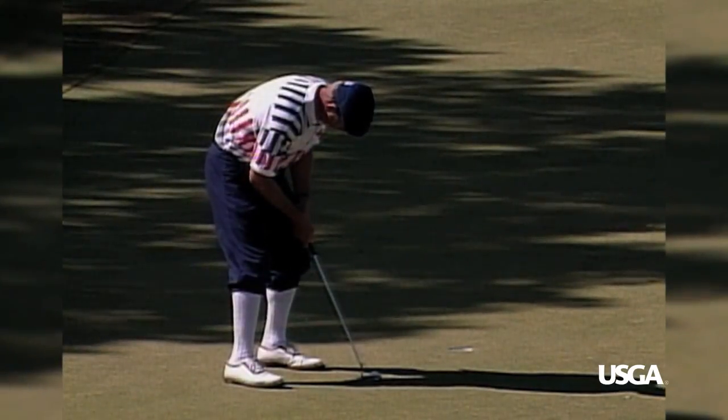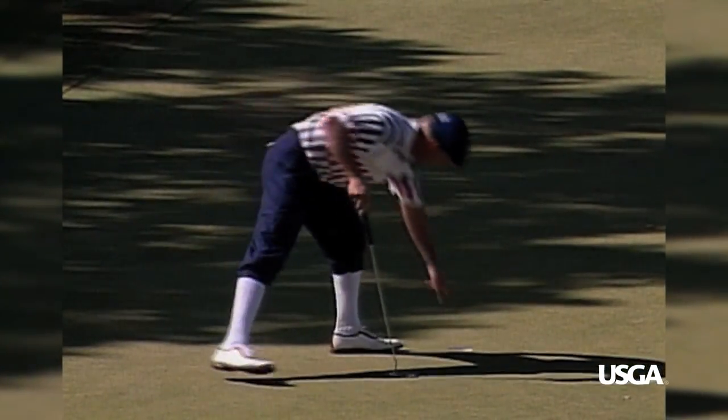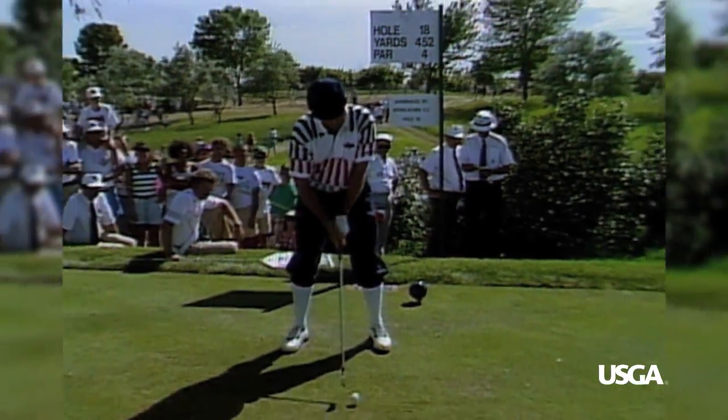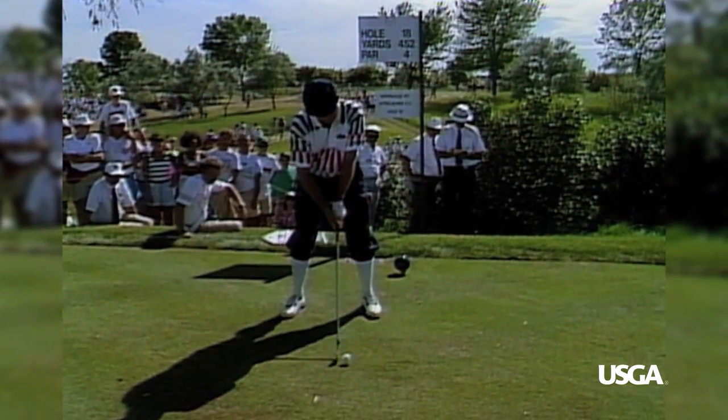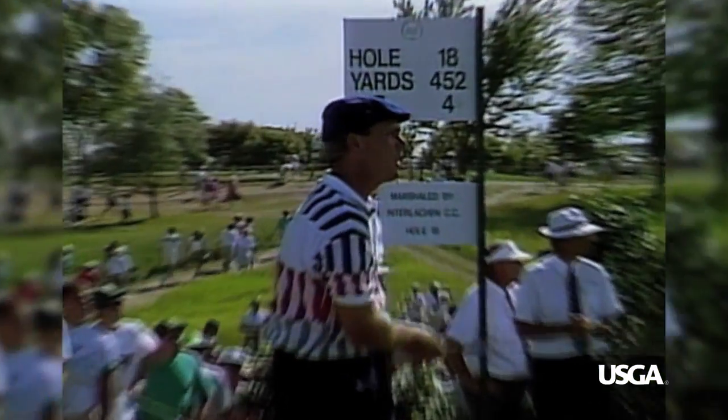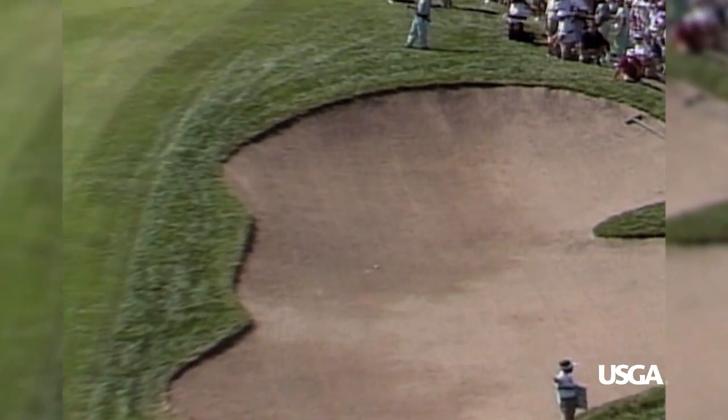Payne left his first putt short — now this for par. It's good, and we move to 18, where Payne Stewart has a one iron, playing it safe off the tee. Safe? Well, hardly. That shot is not what he had in mind. Into the bunker.